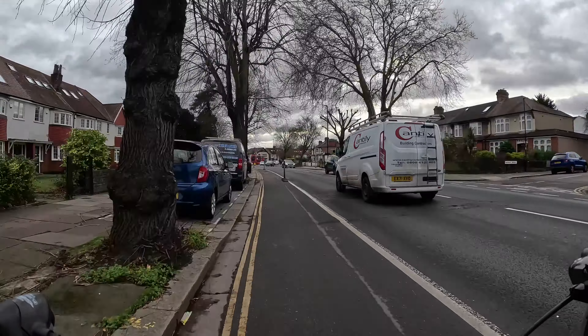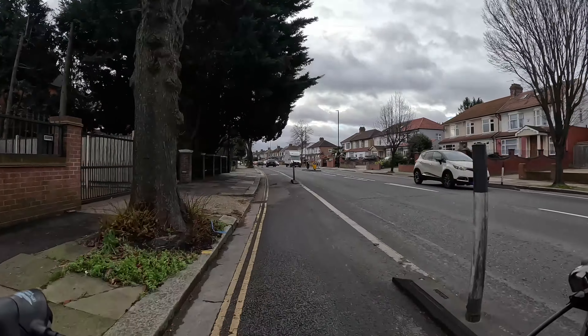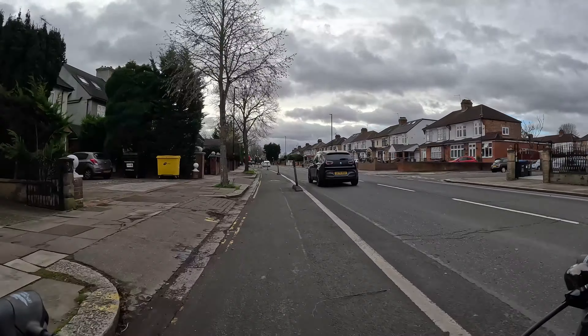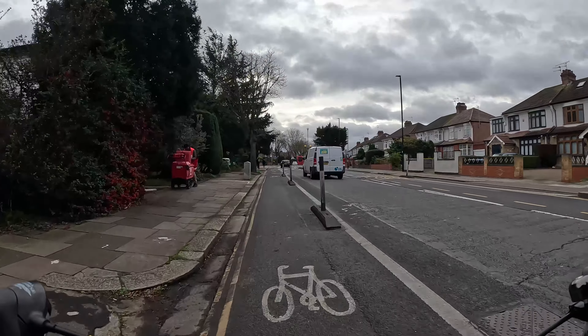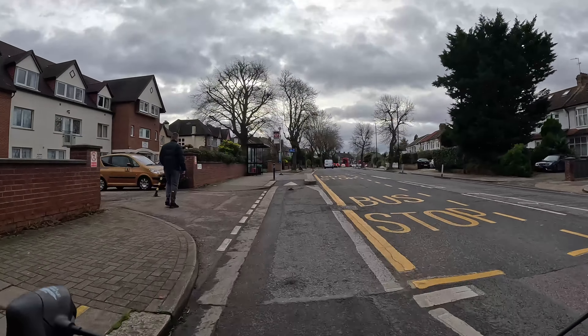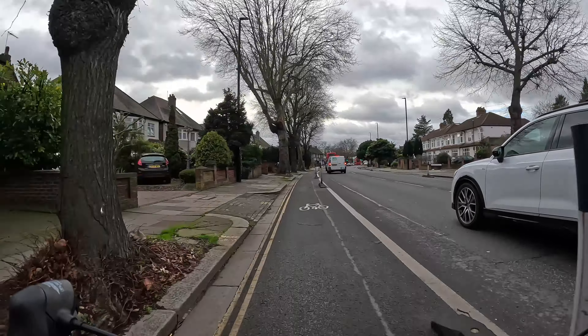Where space allows, the designers have also done bus stops where the cycle track goes behind the stop. In my view that's a lot better as it prevents conflicts between pedestrians and people on bikes, but it does require a lot more space — so because this isn't the widest road, the first design has been used in a lot more locations. That design has been used in countries like Denmark for a long time and in London on streets like Royal College Street in Camden without serious problems. It does just require you to be a little bit careful and kind to pedestrians waiting at the stop.